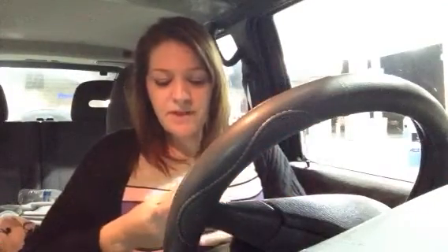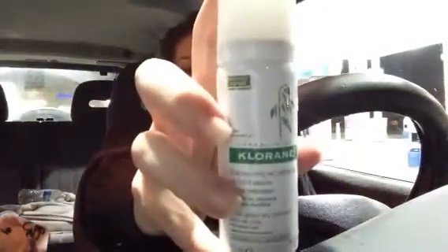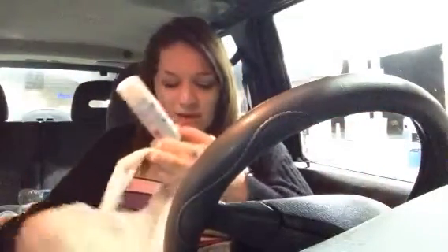Hey guys, I'm sorry, I know I'm in my car and it's dark, but I'm going to do an empties video. It's the only time I have to do it. So the first thing I have is this — I think it's called Chlorine — it's a dry shampoo. I got it in a Birchbox and I loved this stuff, and if it was not so expensive I would totally repurchase it.